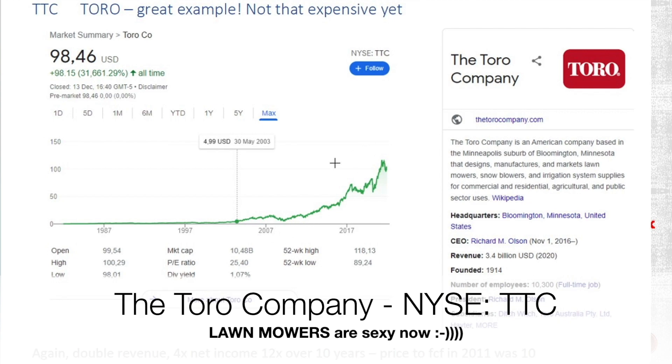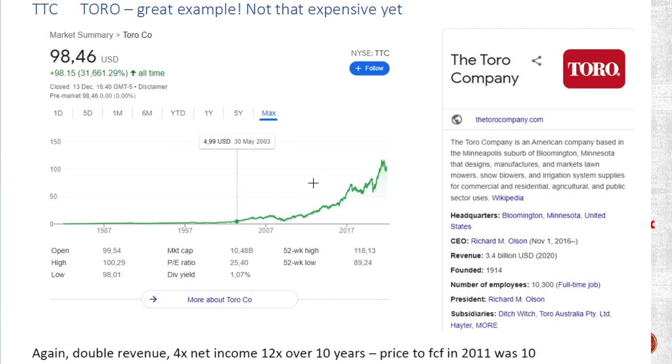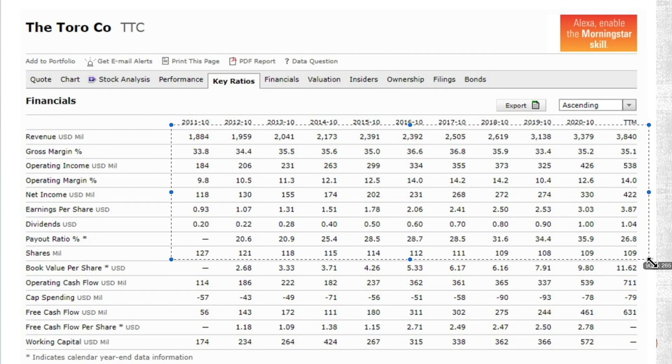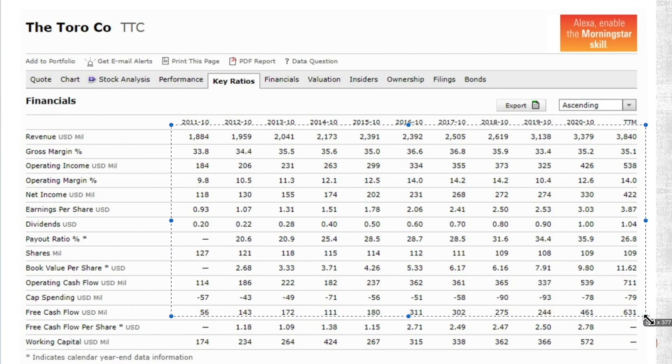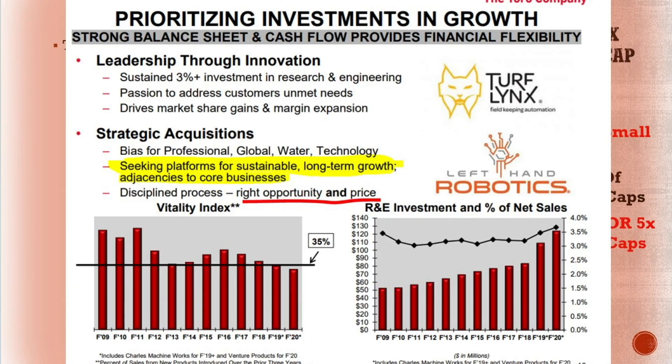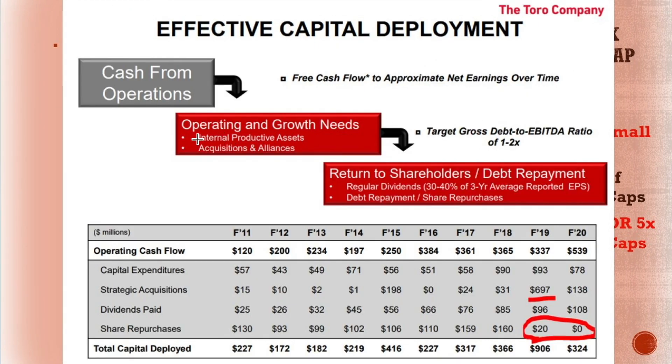Toro is another great example of really big expansion. The P/E ratio now is 25, but if you look at the revenue, it just doubled over the last 10 years. Dividends quintupled because they did some buybacks, allowing for higher cash flows. You don't need stellar dividend growth — they invest in growth, buying turf links, robotics, whatever they can sell within their network, focusing on operating and growth needs but also returns for shareholders.